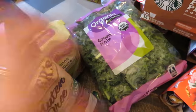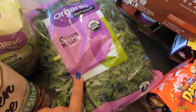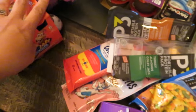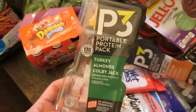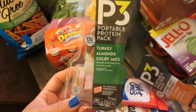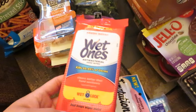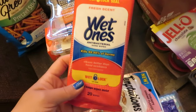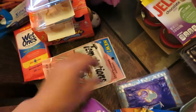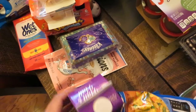I got a big thing of organic green kale for a couple of different recipes because there's quite a bit in here. Some smoothies for Grady. Some of the P3 protein packs — they actually didn't have the box of five that I normally get, so I just got a couple of these to throw in Matt's lunches this week. Some Wet Ones just for throwing in my handbag when I'm out with Grady. Some cat treats for the cat. Some of these little travel tissues to throw in my handbag as well.